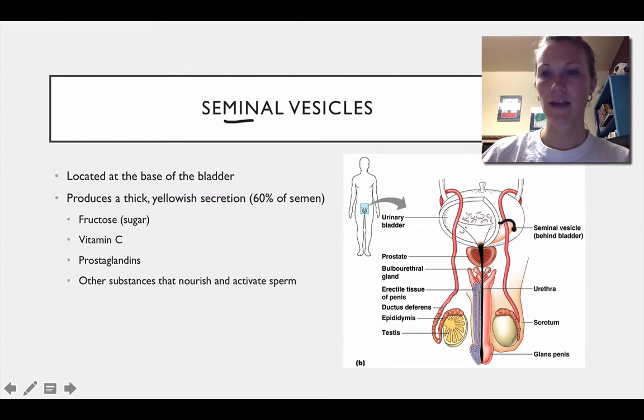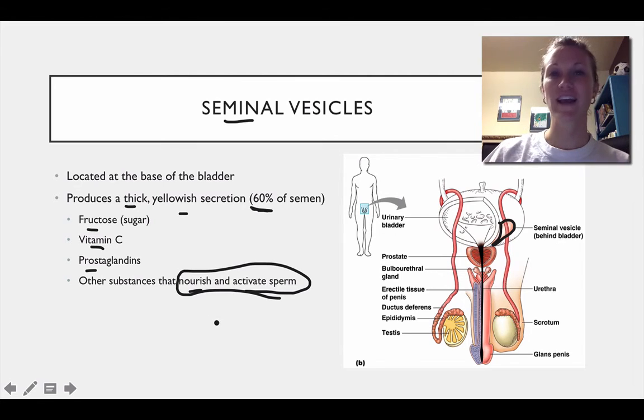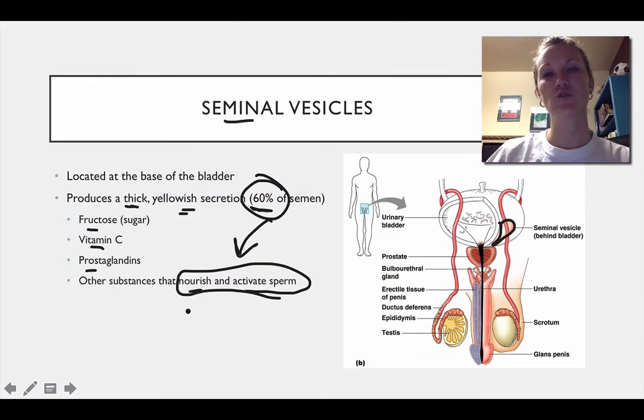The seminal vesicles, if you look at this diagram, are basically located right behind the bladder. They produce a thick yellowish secretion, and over 60% of semen is actually made up here. It's also made up of fructose, which is a sugar, vitamin C, prostaglandins, and other substances that nourish and activate the sperm. So your takeaway is that the seminal vesicles have a thick yellowish secretion and their function is to help activate sperm — to help it swim using its flagella.